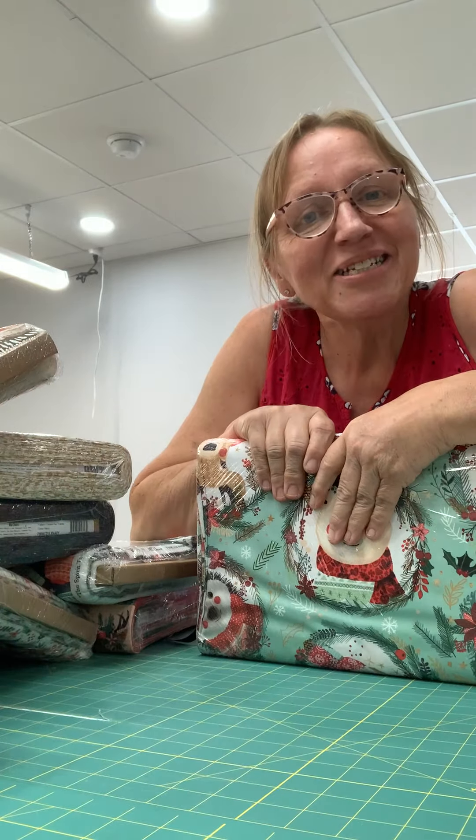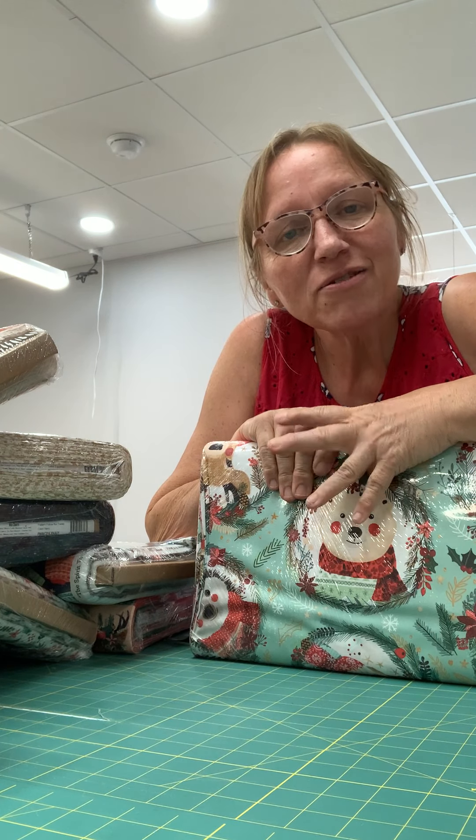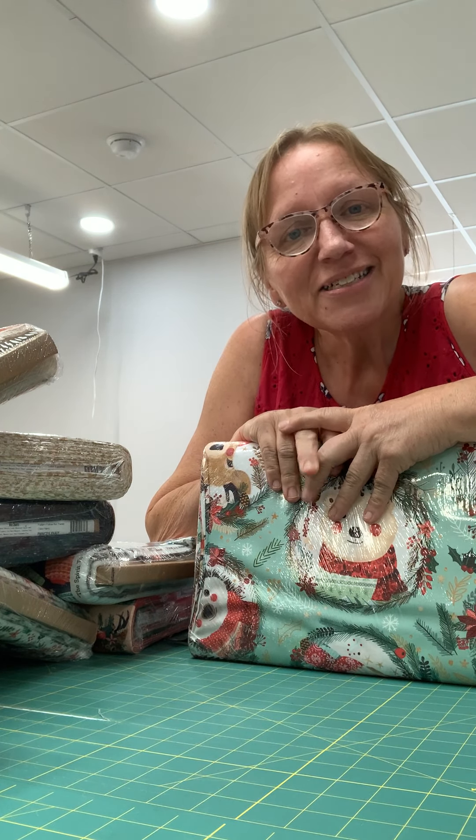So come on in to Seamless and take a look at this in person, or if you live far away you can always check it out online at SeamlessSewingArts.com. Take care!